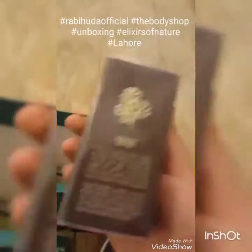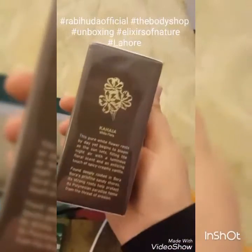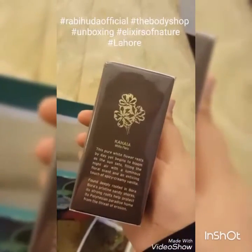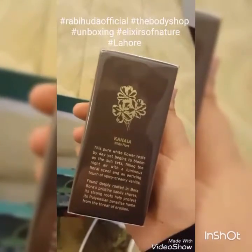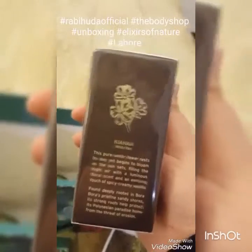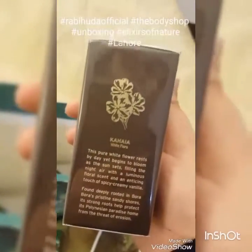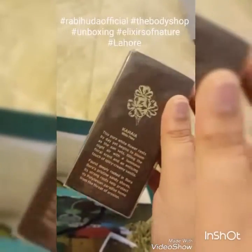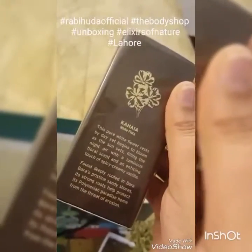Next is one of the four fragrances that they've launched recently. Kahaya is my favorite because it's very soft and gentle, and for people with medical conditions who cannot use fragrances — especially people with migraine issues — this is very gentle and very soft.